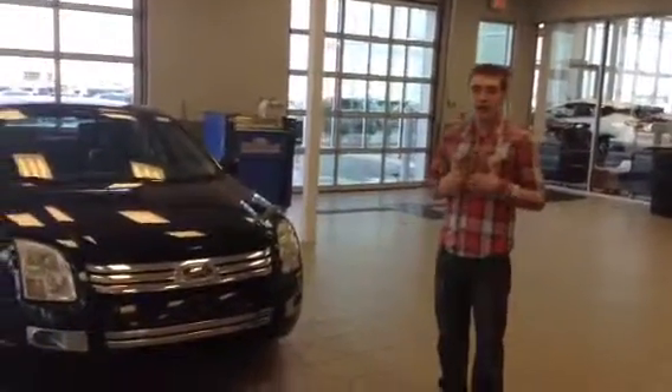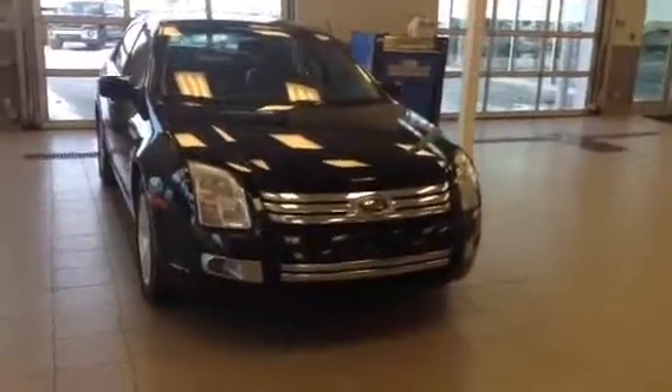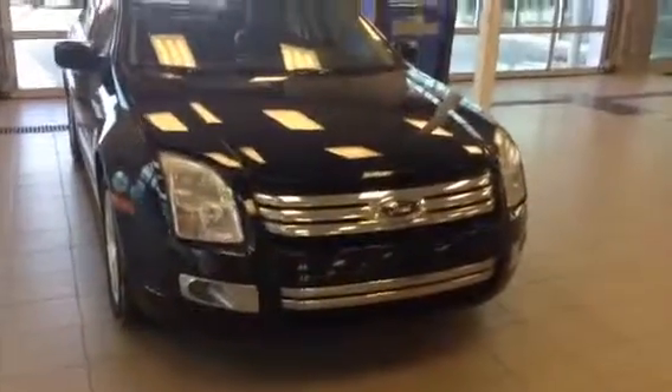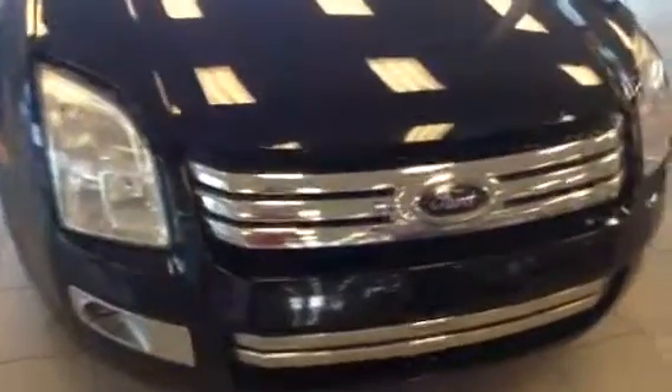Hey Nick, I'm Dylan, I work here at LA Nissan. Thanks for your interest in our 2008 Ford Fusion SLE. This is a beautiful sedan, fully loaded, really loaded car and in great shape.